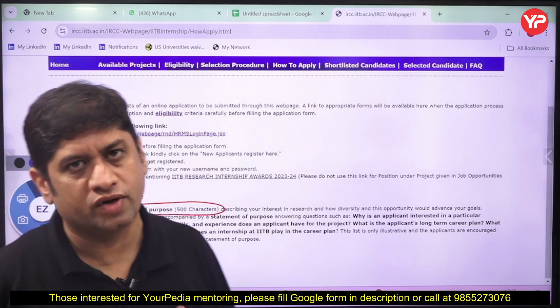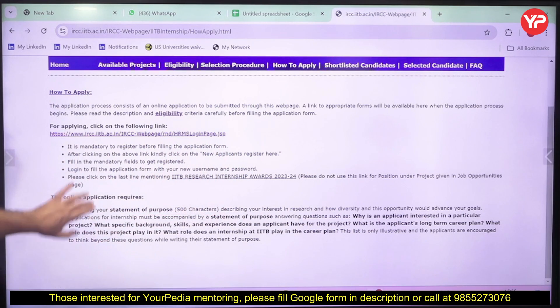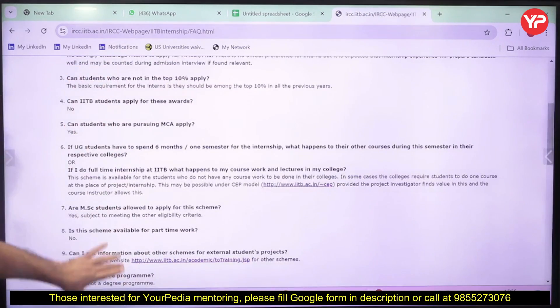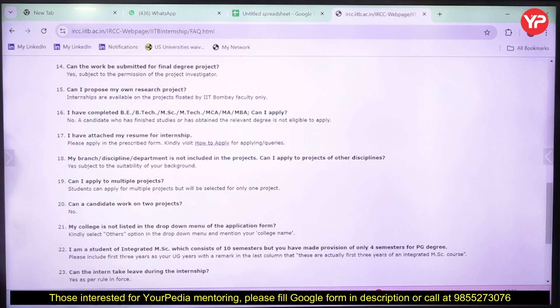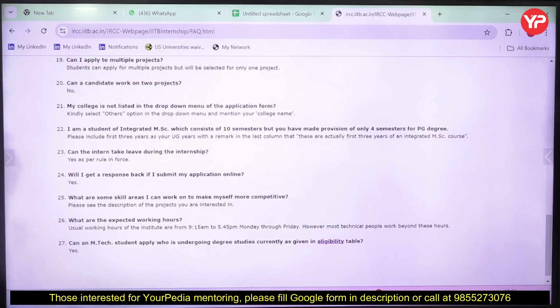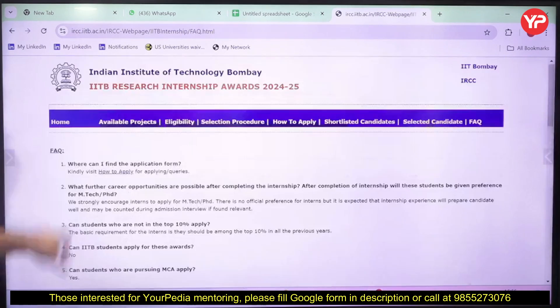Your PDA mentors prepare students for interviews and advise on which domain to work in. If you are interested in this paid internship, seek mentoring from your PDA mentors. Also note: if you have already completed your B.Tech, M.Tech, or MCA, you are not eligible. But if you are currently enrolled in B.E., B.Tech, MSc, M.Tech, MCA, MA, or MBA, you can apply. You also need to write a very good resume.